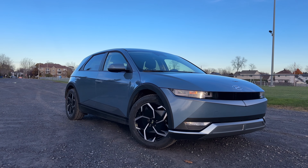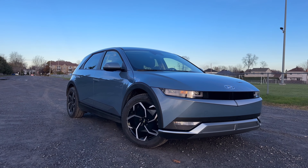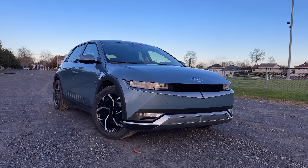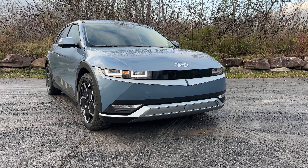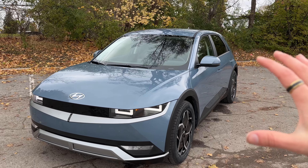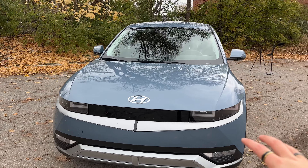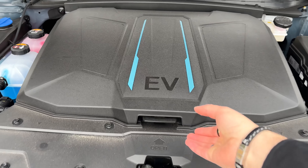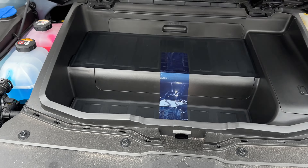Let's start off up front for the Ioniq 5. We have these really nice pixelated daytime running LEDs — they're kind of flashing on the camera right now but in person they are definitely solid. We don't have any front parking sensors because this is the Preferred version with rear wheel drive, and no front-facing camera, but the blue looks fantastic. On the bottom we also have some opening and closing grilles, right now closed to keep the battery warm because it is freezing here in Quebec.